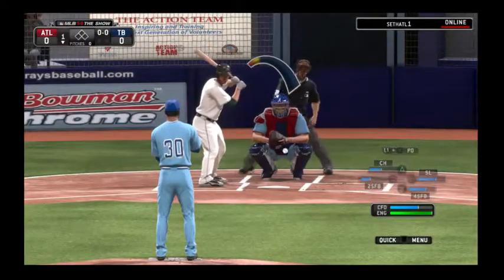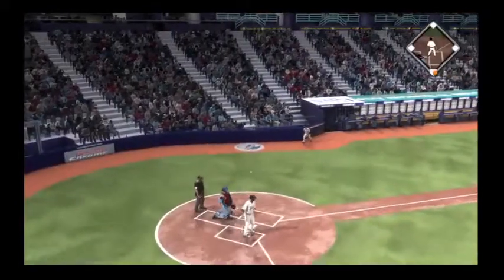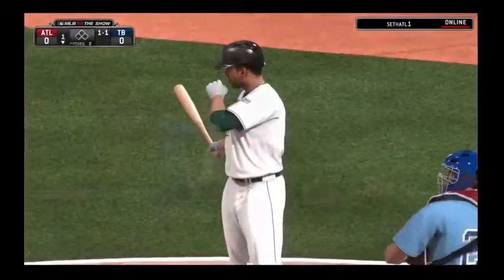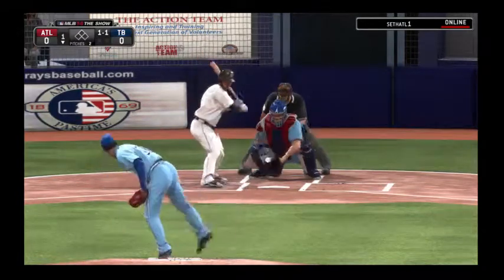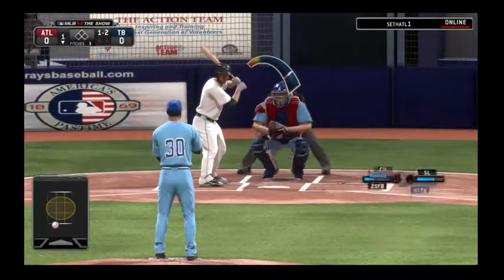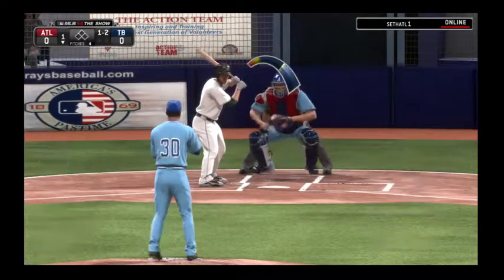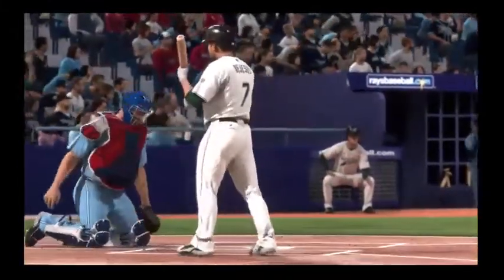David DeJesus leads things off in the home half of the first. He gets a piece of it, but it's chopped foul. Down and away, ball one. When that pitch starts off outside, it's much easier to lay off. This is fought off as it's chopped foul. He stays alive — still one and two. Here's a slider. Strike three called, and that'll be the first out of the inning.